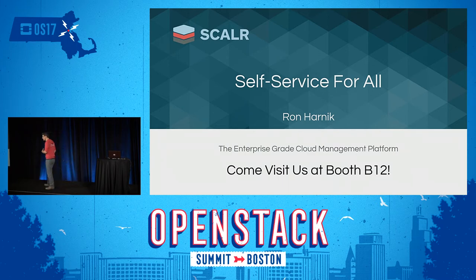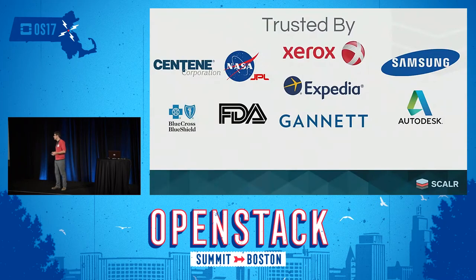My name is Ron. I do product marketing for a company called Scalar, the enterprise-grade cloud management platform. Basically, what that means is that we sit on top of a multi-cloud infrastructure in a large enterprise — mainly Fortune 500 companies or very large enterprises — and we help those companies build customized self-service workflows for users ranging from simple repetitive requests all the way up to more advanced users like DevOps engineers and cloud architects.